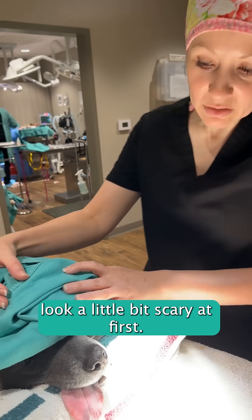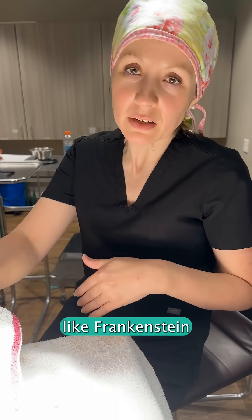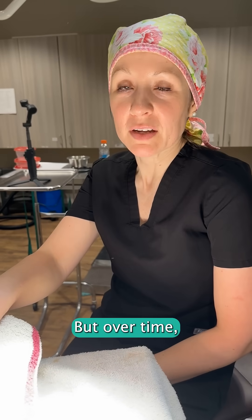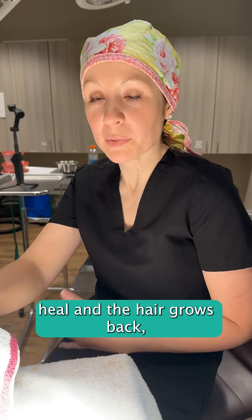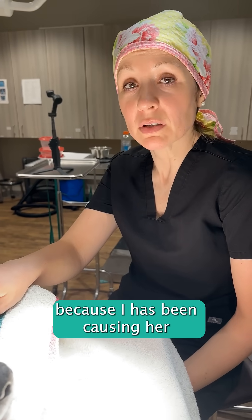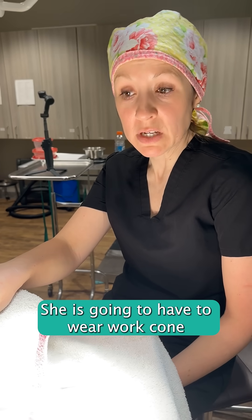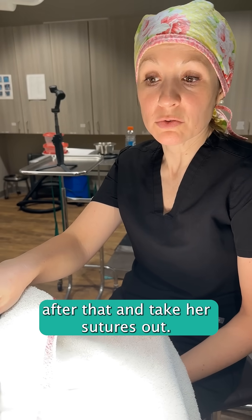The sutures look a little bit scary at first. I always warn owners that they might look a little bit like Frankenstein when they first come out. But over time, once things heal and the hair grows back, a lot of times it's really cosmetic. Hopefully she's going to feel a lot better too, because that eye has been causing her pain for the last couple of weeks. Recovery is going to be about 10 days or so. She's going to have to wear a cone, and then we'll get her back to take her sutures out.